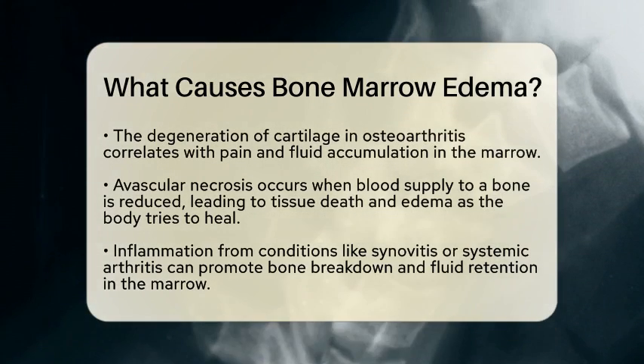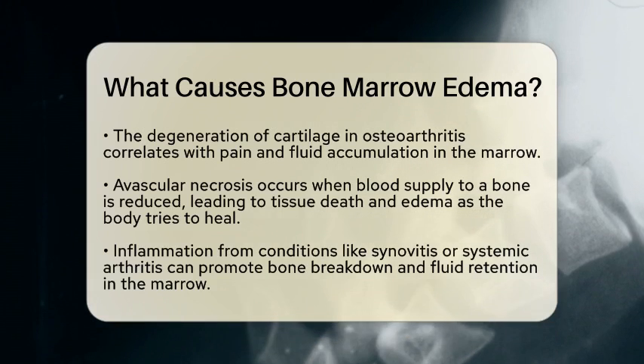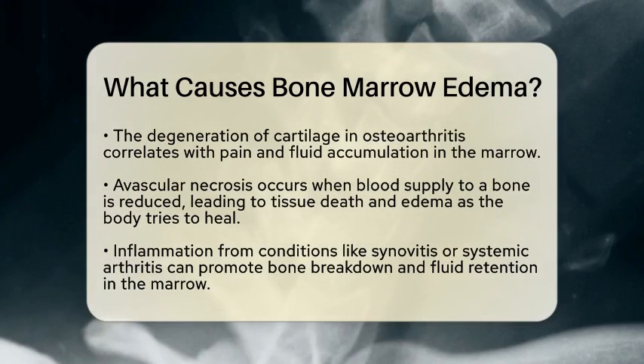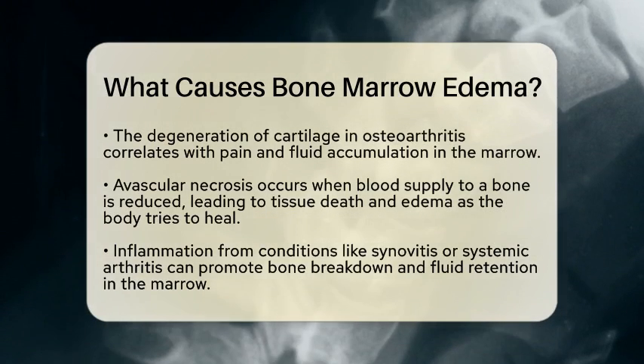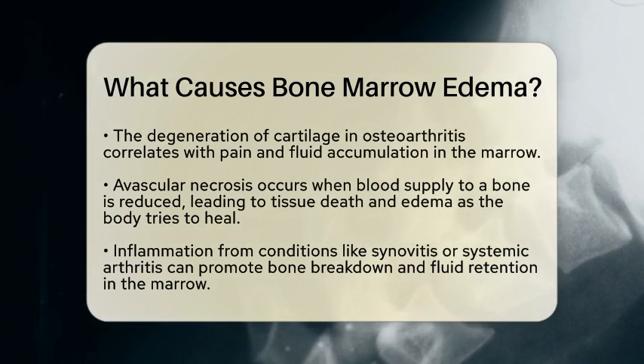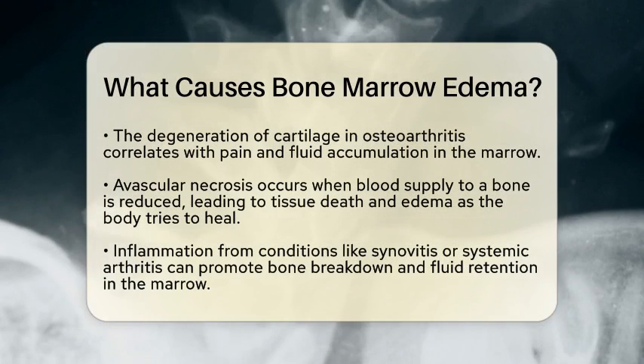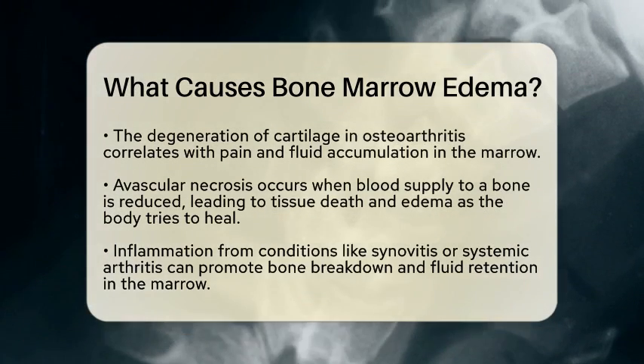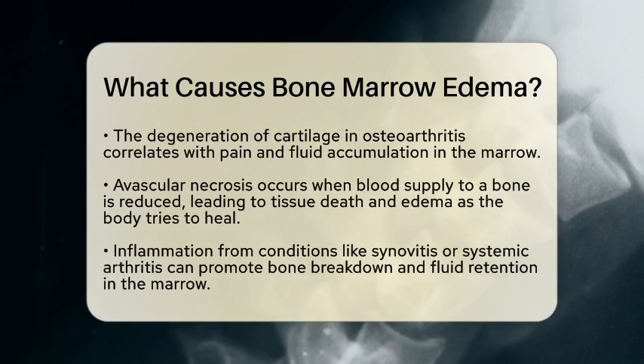Another significant cause is avascular necrosis. This occurs when blood supply to a bone, like the femoral head, is reduced. The lack of blood flow leads to tissue death, and as the body attempts to repair itself, edema can develop. This condition can be serious and may lead to structural collapse if not addressed.